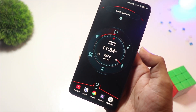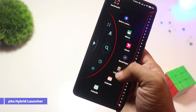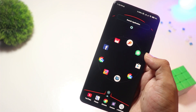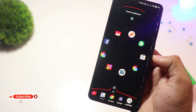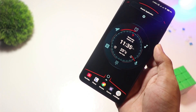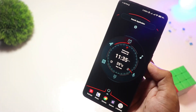At number 8, we have Alpha Hybrid Launcher. Want a futuristic, sci-fi-inspired home screen? Alpha Hybrid Launcher has you covered. This launcher is packed with cool animations, an AI assistant, and even voice commands. It's perfect for those who love a high-tech aesthetic. While the core features are free, premium users get access to more themes and gestures. Ideal for tech enthusiasts who love an eye-catching interface.